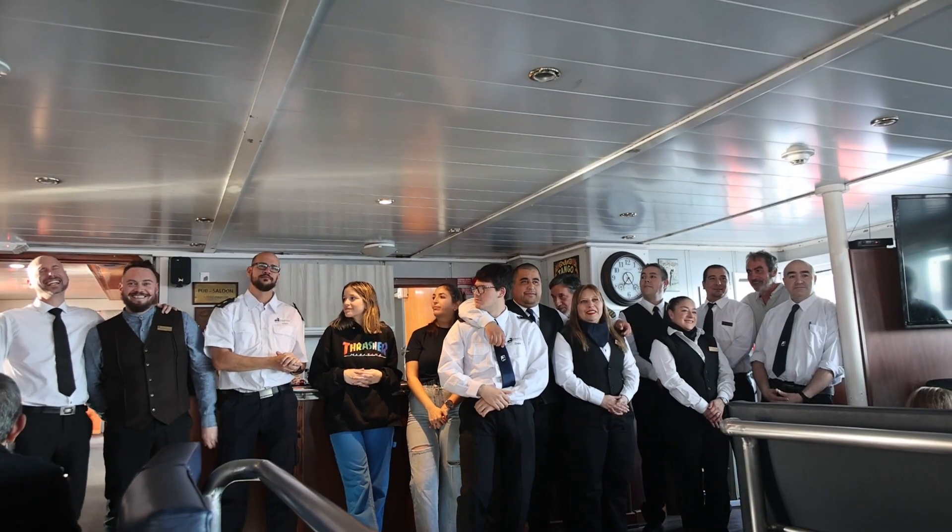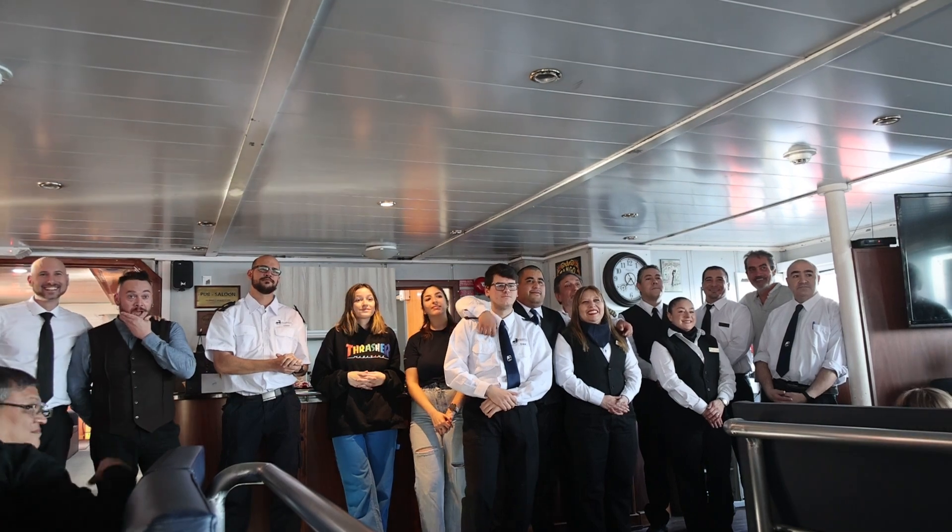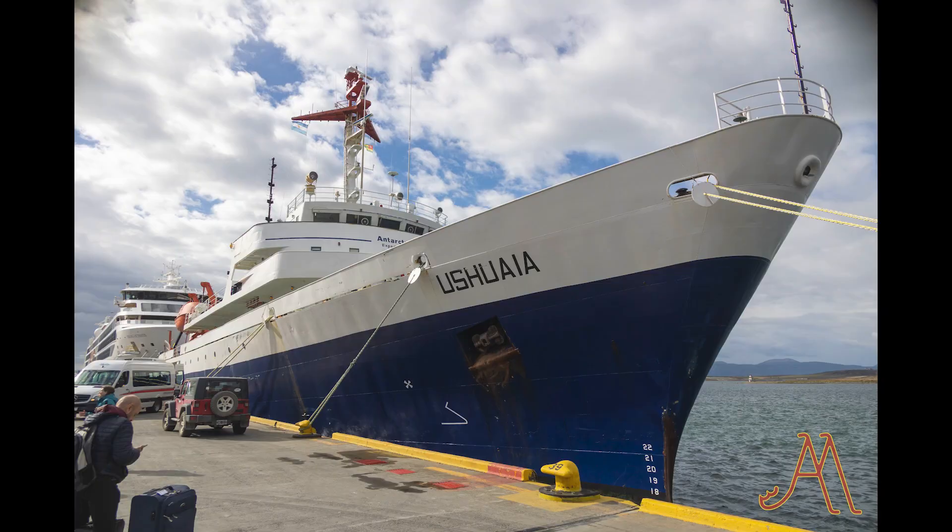This is our crew and expedition staff saying goodbye to us. This is our last look at the Ushuaia before we left. It was a great cruise — we had a great time and enjoyed all of our activities.